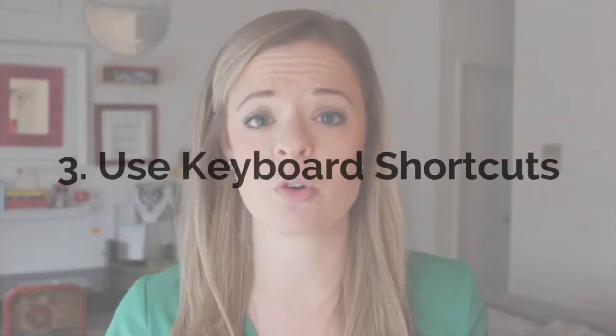Tip number three: use keyboard shortcuts. All of these editing programs — Adobe Premiere, Final Cut — use keyboard shortcuts that make it so much easier to edit and make you more efficient and faster. Go into your program, Google search it or watch videos on YouTube for examples, and learn the quick keyboard shortcuts you can use to cut and paste your footage together.